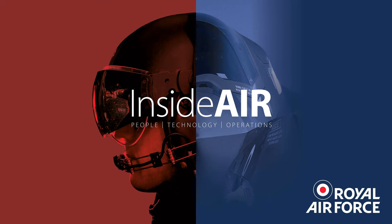That's all for this episode of Inside Air. Please give us a review and subscribe on your favourite podcast app and join us again soon. You've been listening to Inside Air, a behind-the-wire view of the Royal Air Force, its people, technology and operations. If you're serving in the RAF and have a story for us, please speak to your Unit Media and Communications Officer. Inside Air is written and produced for the Royal Air Force by RAF Media Reserves.